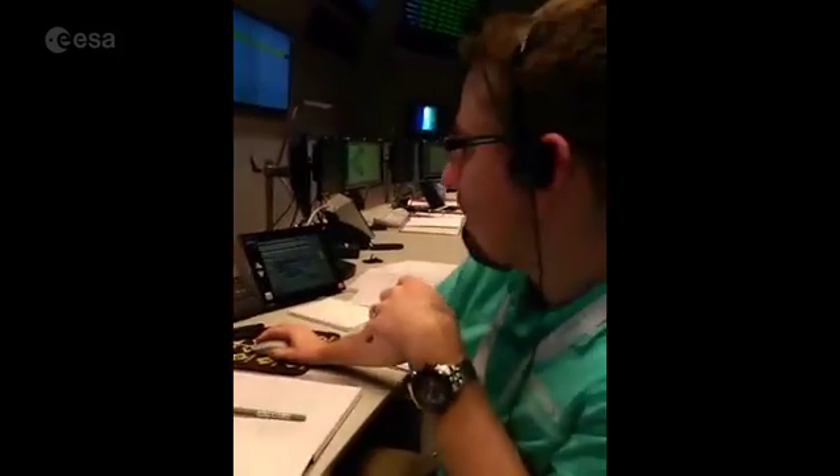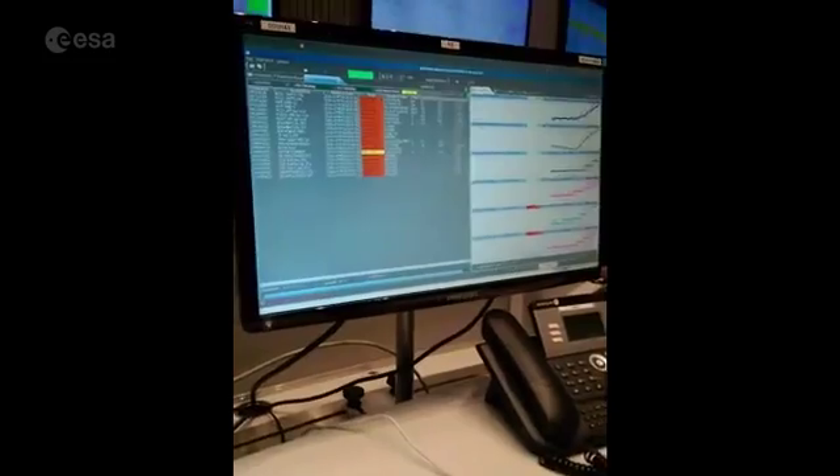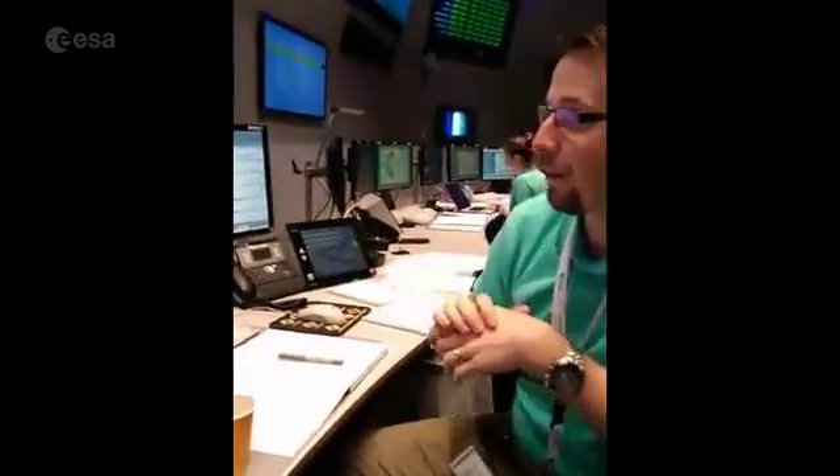They also have plots that highlight in color things that go wrong right away. You can see a lot of red there, but it's expected based on the last time they had contact with the spacecraft. They have a lot of tools like this to help them visualize the spacecraft state.